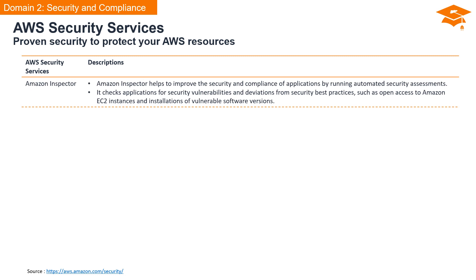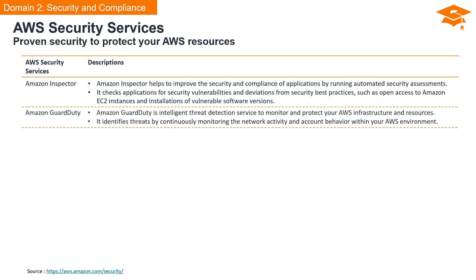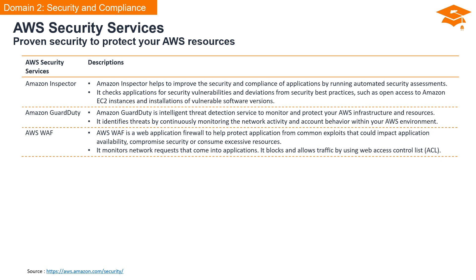Amazon Inspector is your automated security ally. It enhances the security and compliance of your applications by running assessments, checking for vulnerabilities and deviations from security best practices, ensuring a robust defense against potential threats. Amazon GuardDuty takes threat detection to the next level. As an intelligent service, it continuously monitors network activity and account behavior within your AWS environment, identifying threats in real-time as a vigilant guardian for your infrastructure. AWS WAF is a web application firewall that helps protect applications against common exploits that could impact availability. It monitors incoming network requests and uses web access control lists to intelligently block or allow traffic.